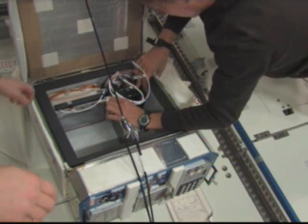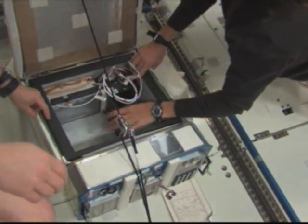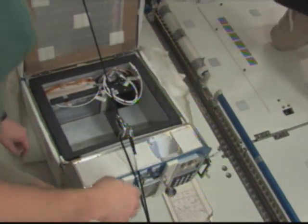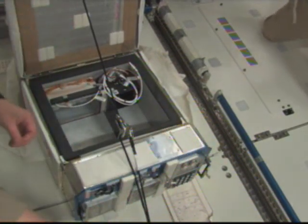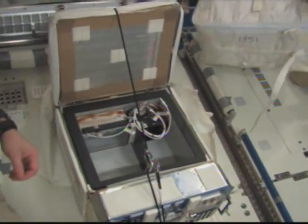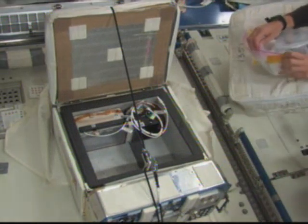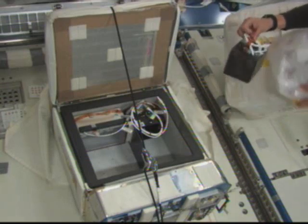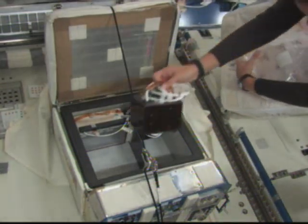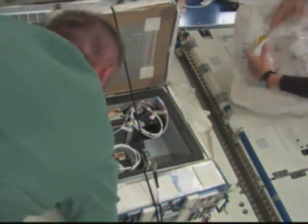This video shot earlier today shows Flight Engineer Sandy Magnus and Space Station Commander Mike Fink working on an experiment designed to interest students ages K through 12 in science, technology, engineering, and math. This particular part of the experiment involves sending spiders and butterflies up to the International Space Station, and students will be able to see the complete life cycle of a painted lady butterfly, or rather several.